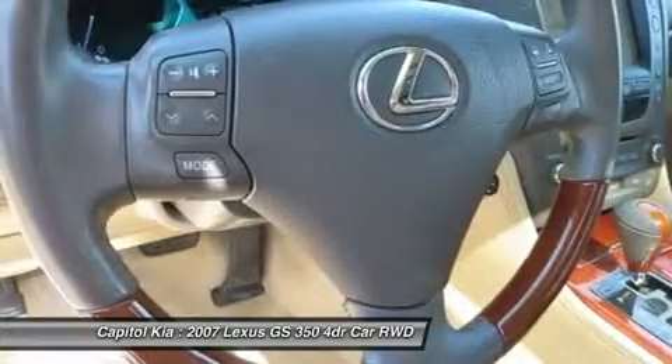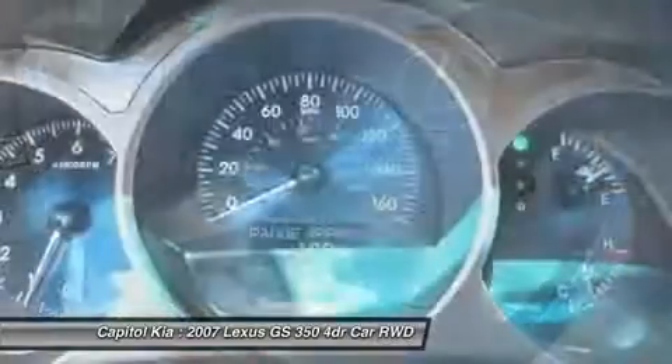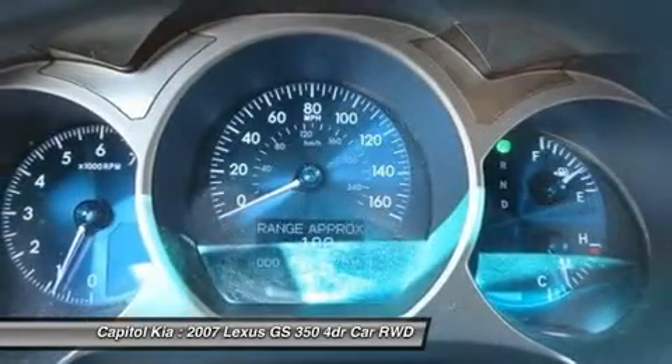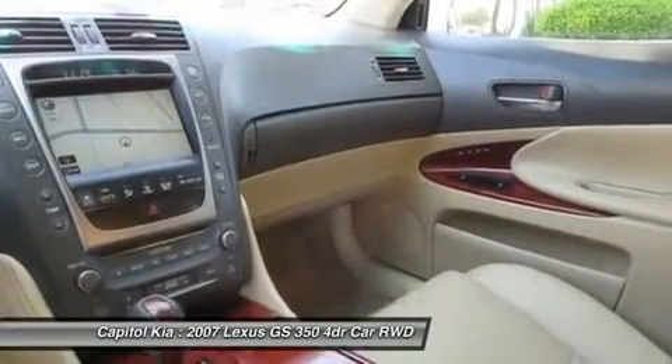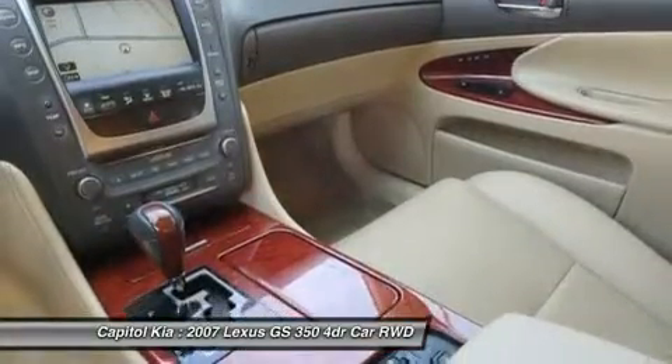The GS350 now stands out as a better value because of its performance — among the best among six-cylinders in its class, that's close to the GS430 at a much lower price, while the GS430 and GS450 each stand out for their additional high-tech features.